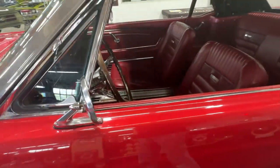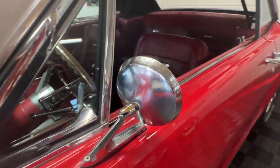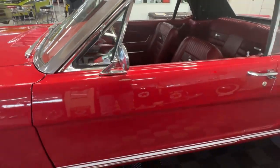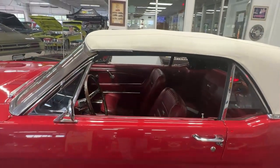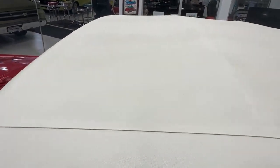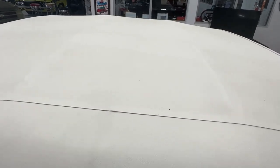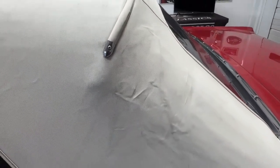Door handles are nice and bright, and it does have dual chrome side mirrors, but they do show a little bit of age — they're starting to pit a little. Those are easily replaced if you wanted to make them perfect. The white convertible top is in very good condition; it's not perfect — there's a little bit of staining and some creasing from having been folded down and then put back up again.